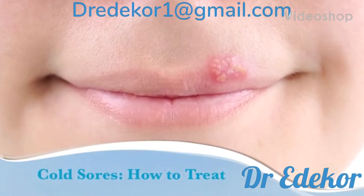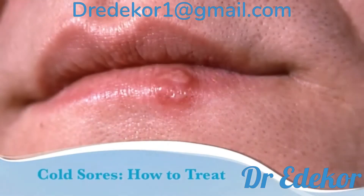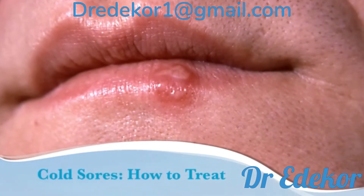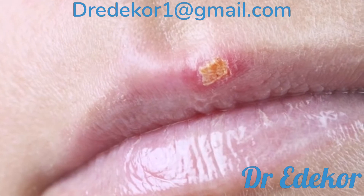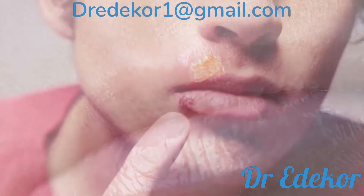If you have a cold sore — small blisters on the lip or around the mouth — you're not alone. More than half of Americans ages 14 to 49 carry the virus that causes cold sores. This virus stays in the body even after the cold sores clear. If the virus reactivates or wakes up, you will get cold sores.